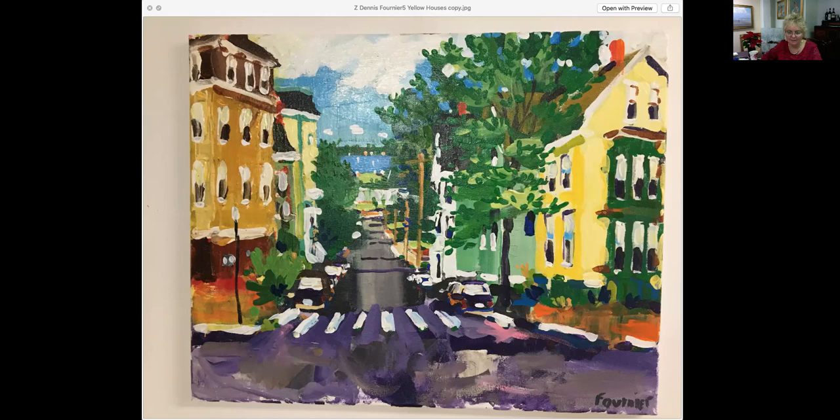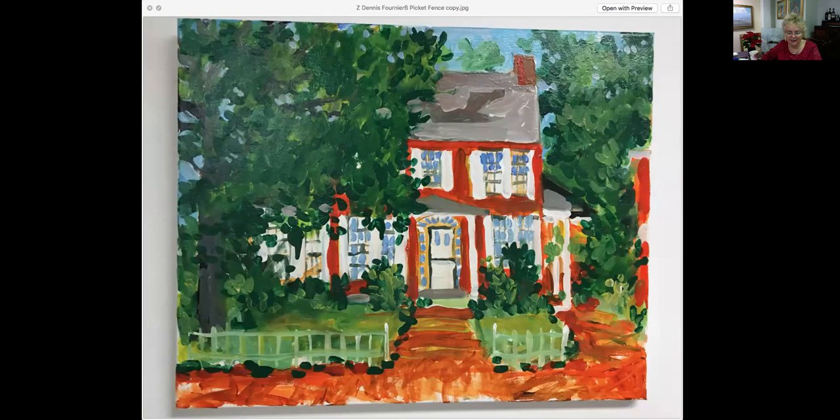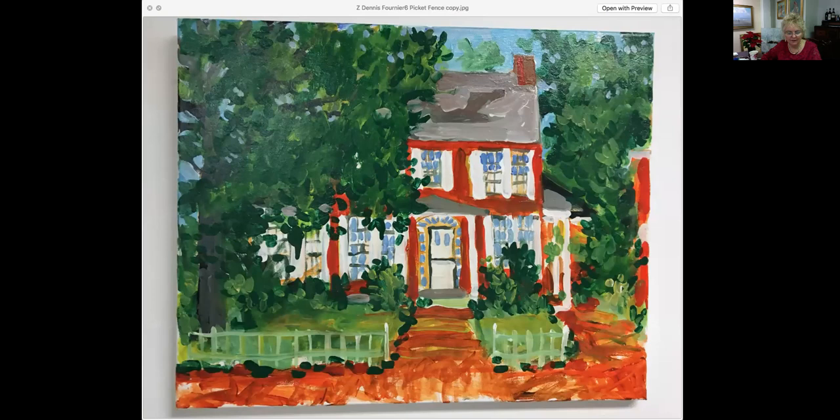This is probably more what some of you remember from Dennis's work. This one is called Yellow Houses, 16 by 20 for $700. Here we have him painting what he sees around him — he's known for his purple streets. You have the light, the energy — it's fun, it's contemporary, it's active. 16 by 20 for $700. This one is called Picket Fence — I really love this composition. So adorable and the colors he's using are really, really nice. 16 by 20 for $700. A week ago, Dennis had a stroke and we're praying and hoping that he will recover and be okay.